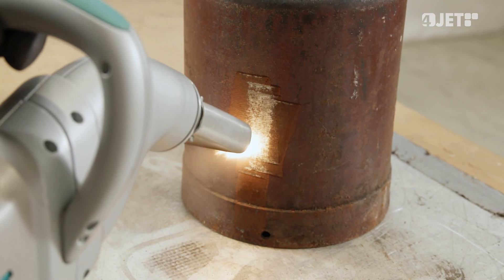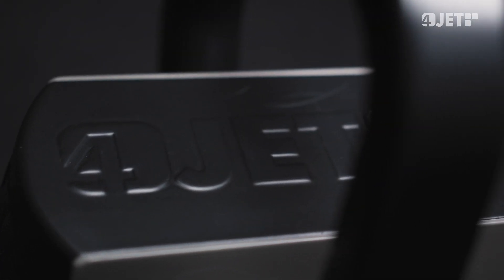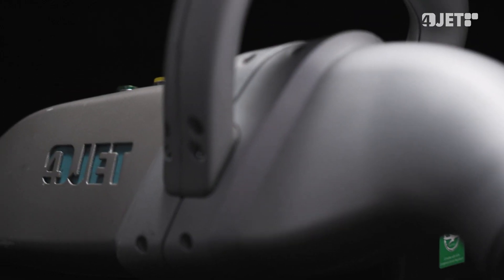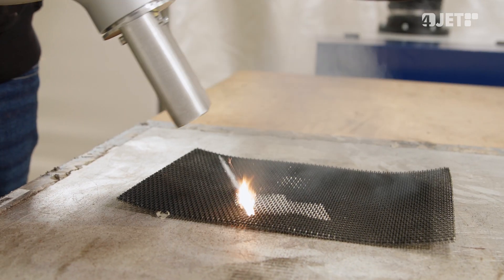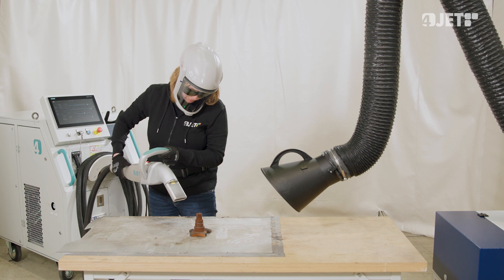Introducing JetLaser. 4Jet, the pioneers of laser surface technology, offer a whole range of portable handheld cleaning lasers. LaserLite is a game-changing technology for industrial surface cleaning. Our JetLaser lineup is the leading choice for industrial surface cleaning operators.